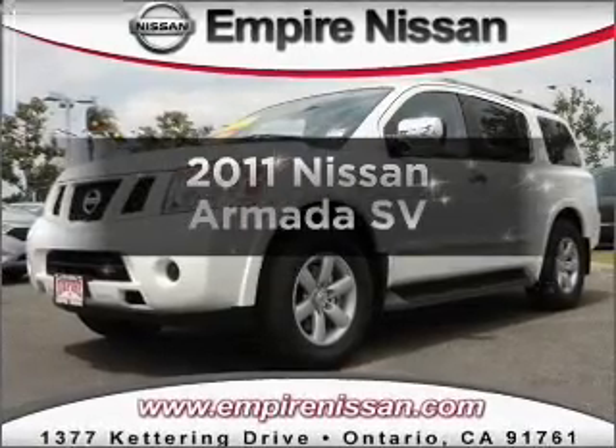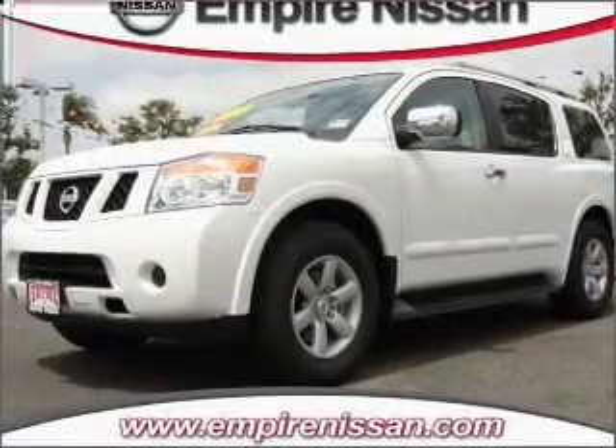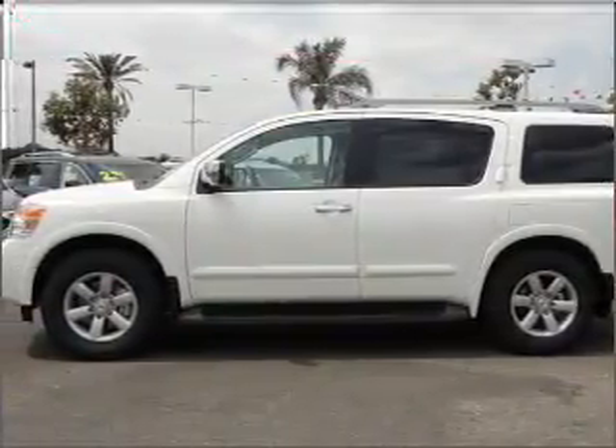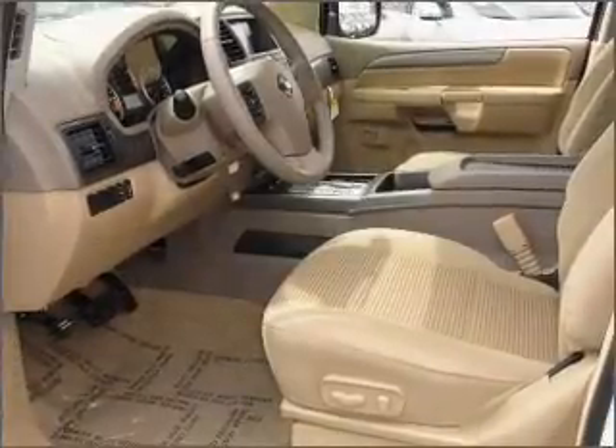We're presenting the 2011 Nissan Armada — everything you need under one roof with this great vehicle. It features a powerful eight-cylinder engine that responds smoothly to its five-speed automatic transmission, and anti-lock brakes to help you bring your vehicle to a safe stop.